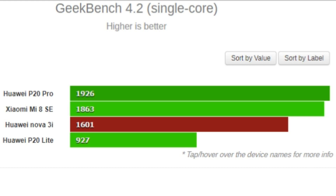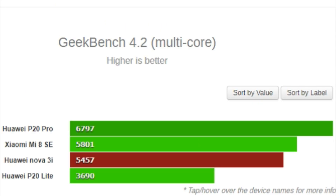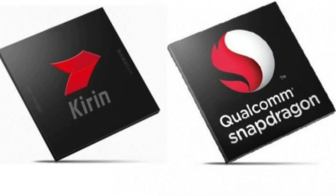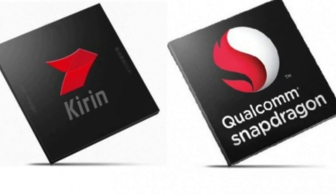However, if you compare the Kirin 710 to its older generation, the Kirin 659, you see a big difference. In this case, the Kirin 659 chip — found in the P20 Lite — lagged behind all the competitors and ended at the bottom of the chart.